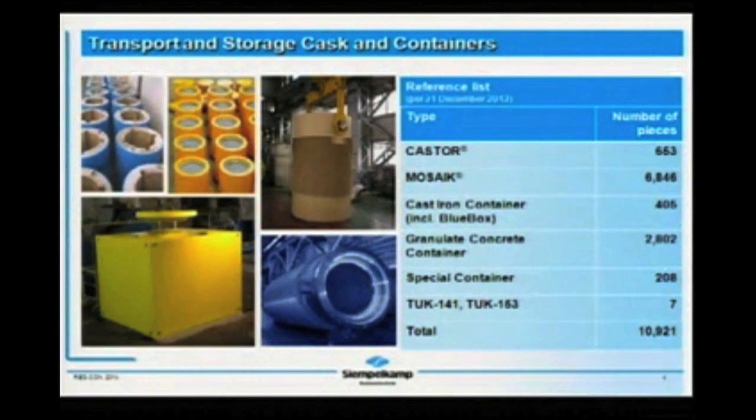SimpleComp's record is represented by this listing, leading to an overall production of actually more than 11,500 casks and containers — for waste and spent fuel — designed, licensed, and being used over more than 35 years. You see the spreading of all the types: castors for spent fuel, mosaic and cast iron containers for high level as well as medium level waste, non-fuel waste, granulate concrete containers, or special containers, even special local designs for spent fuel casks.